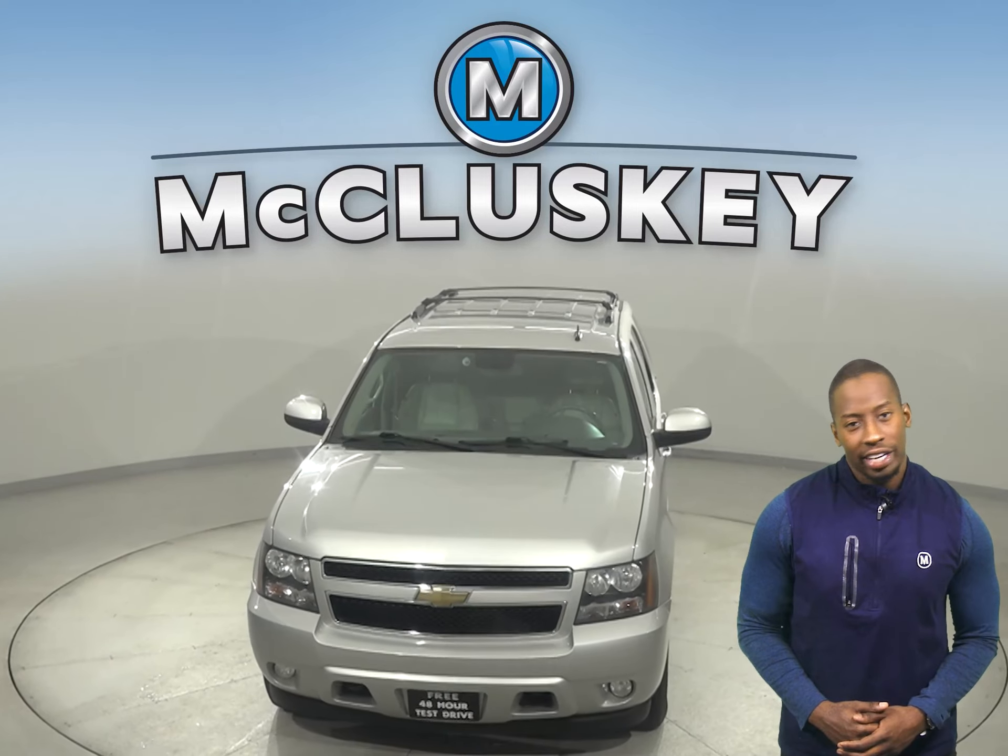There's 188,000 miles on the odometer, and we've made sure that this Chevy is a reliable choice with our thorough 172-point inspection. See if this SUV is the one for you with our free 48-hour test drive.